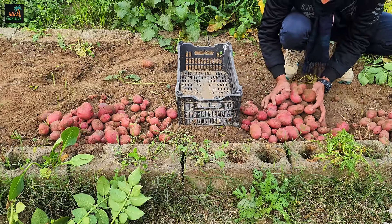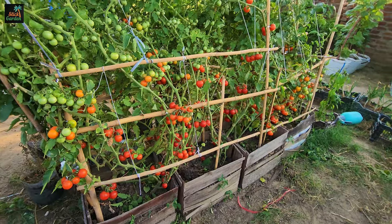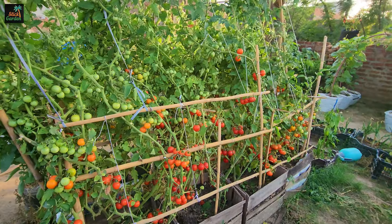For example, you might grow potatoes, peas, and salad greens in spring; beans, tomatoes, and cucumbers in summer; and end the year with broccoli, kale, and watermelon radishes.